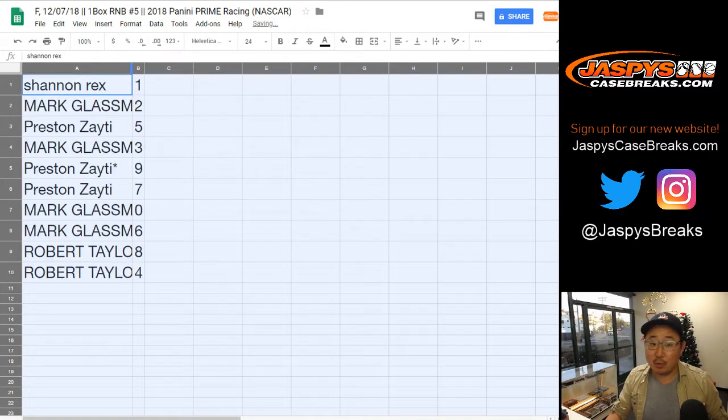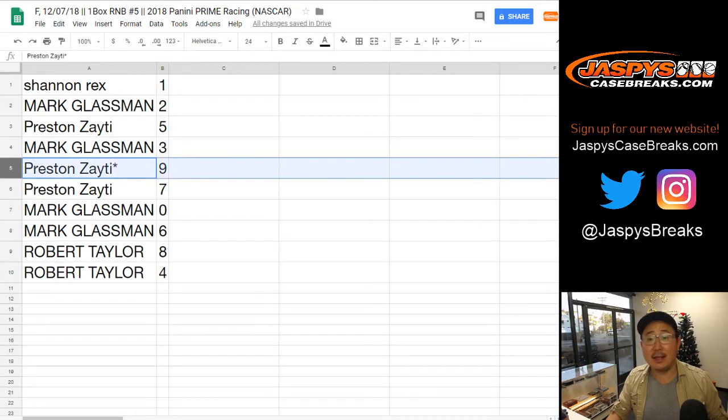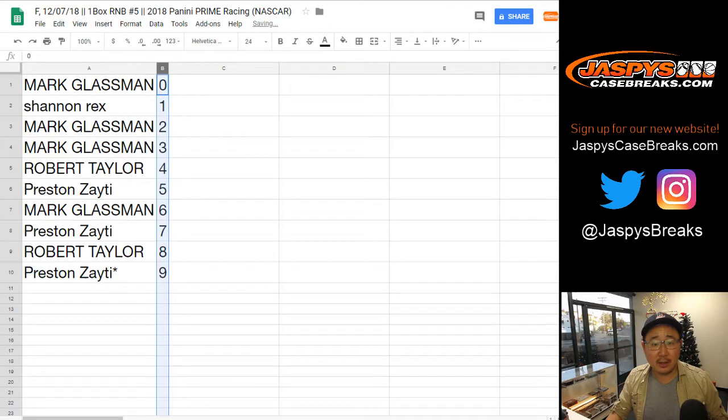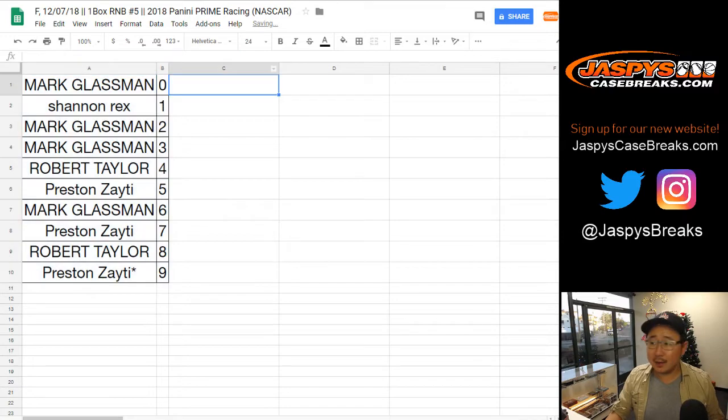Rex with number one, Mark with two, Preston with five, Mark with three, Preston last spot, Mojo nine and seven. Mark you got zero — any and all redemptions. Mark with six, Robert with eight and four. Let's order these numerically. Brought a random box of Prime out from the back from the big hit garden.